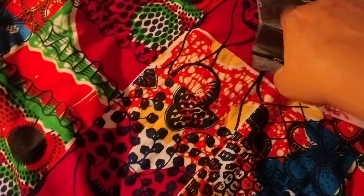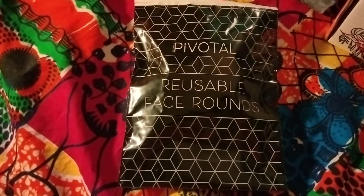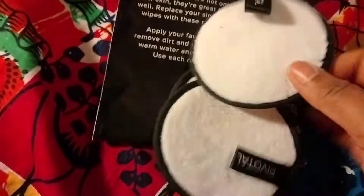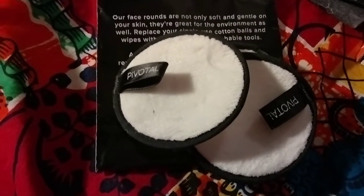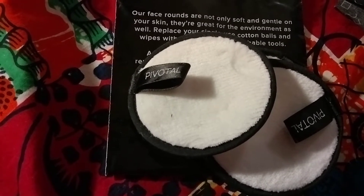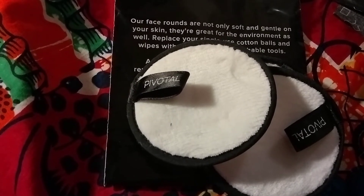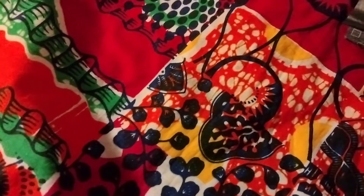The first thing I'm pulling out is Pivotal reusable face rounds. The bag is resealable and you get three very sturdy face rounds. It says it retails for $22. It says to replace single-use cotton balls and wipes with these environmentally friendly, reusable, and washable beauty tools. Apply your favorite toner to the round to remove dirt and makeup, then rinse with warm water and mild soap after each use.